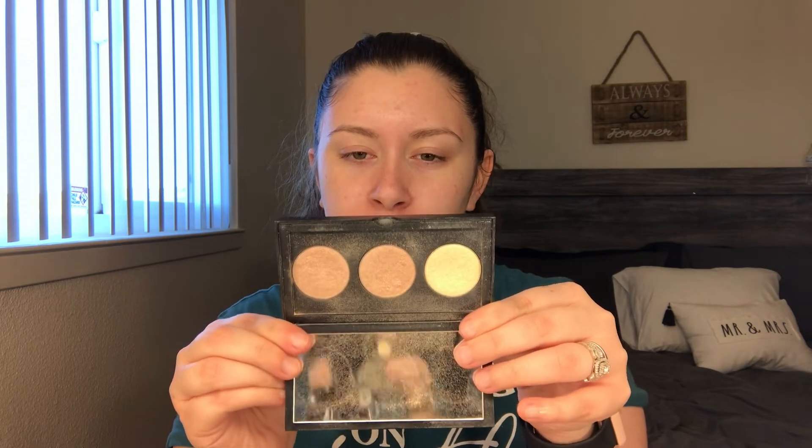I'm trying to use up this Bare Minerals Gen Nude eyeshadow. I just got it but honestly it's not my favorite. It's in the shade Golden Topaz and it's just very meh — I could get better payoff with just a regular gold shimmer shadow. For highlighter, I want to use up this Smashbox mini palette — it's a mini version of the Casey Holmes one — so I'm trying to use this up.